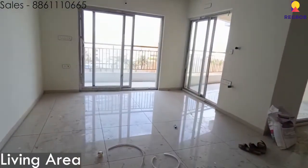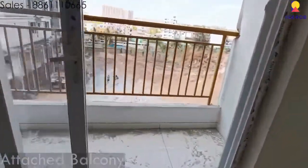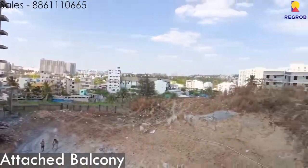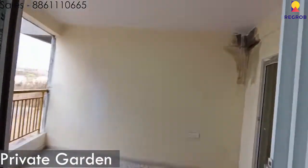This is the living area of the apartment. Over here is the attached balcony next to the living area, which gives you a view of the cityscape. Over here is the private garden area of the apartment.